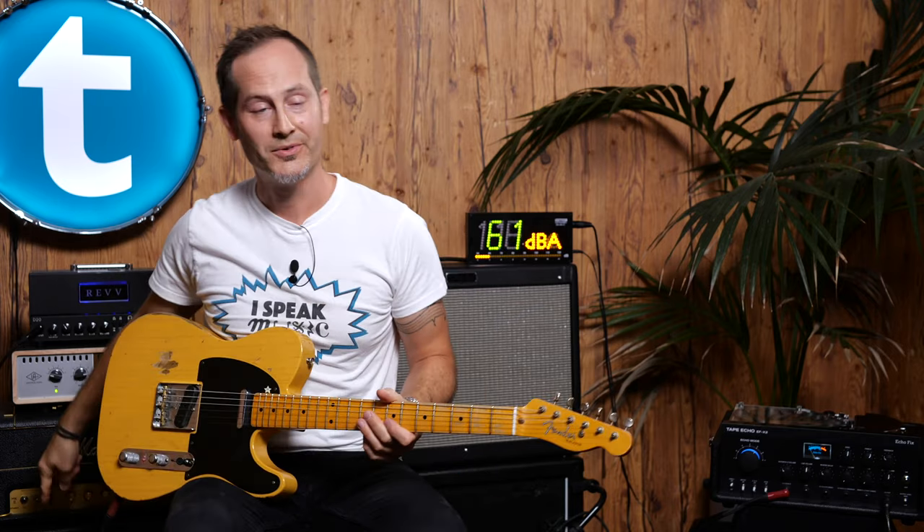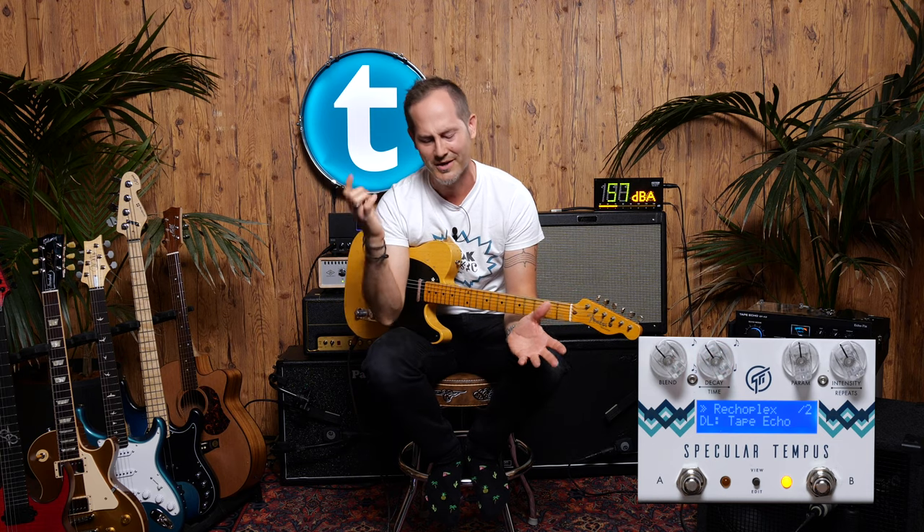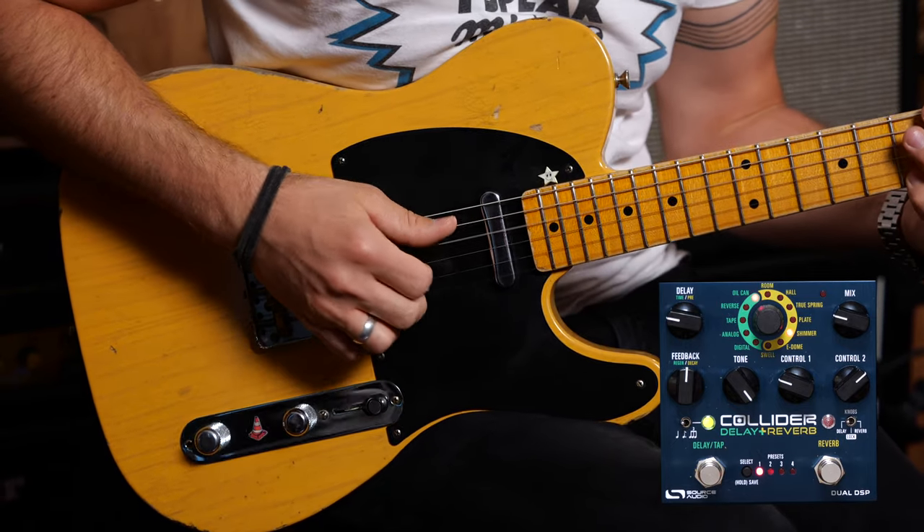I highly recommend using headphones or good quality studio monitors, because this stereo sound is out of this world — honestly, it's crazy. This was the GFI Specular Tempus driven stereo. On one side we have the D20 from Rev going through the Palmer 2x12, and the other side is the Fender Hot Rod Deluxe going into the 2x12 Harley Benton cab. The Specular Tempus is super small and does so much: stereo in and out, an FX loop built in, auxiliary in and out to control it with different switches, MIDI, and it can store up to 32 presets. It's a lot in a tiny box, but mainly it sounds insane.